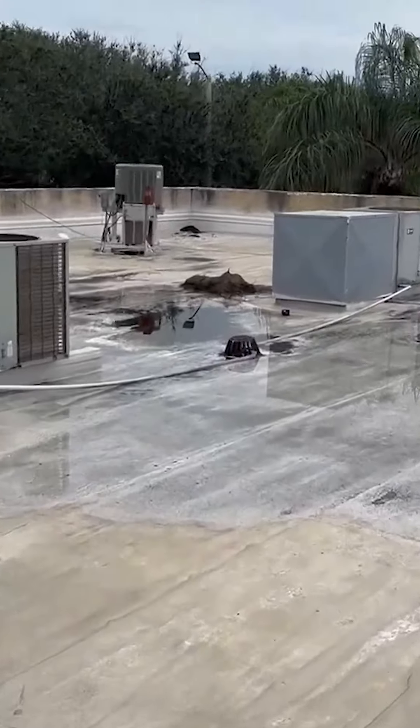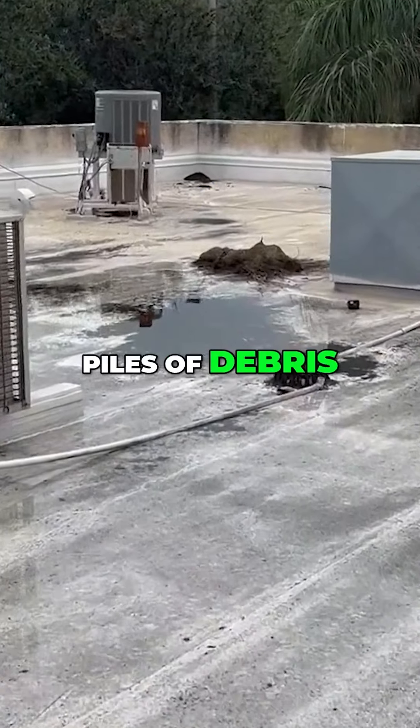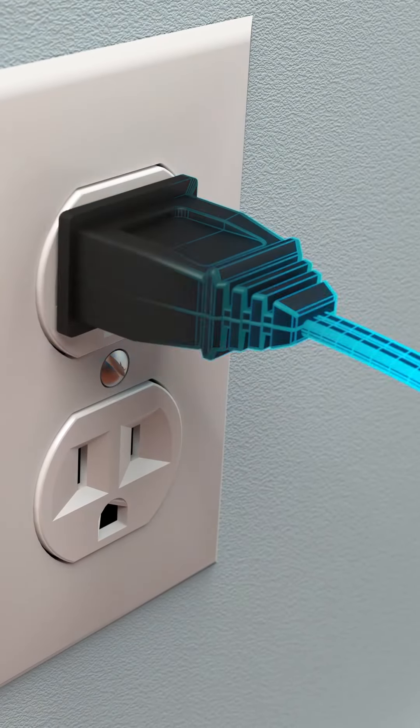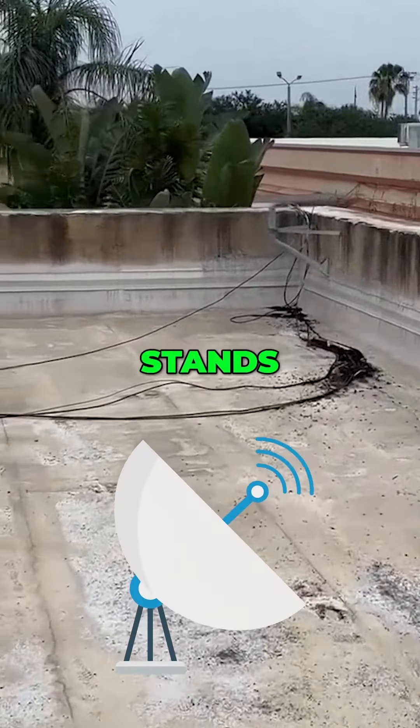You can see over here piles of debris, loose wires that are not connected to anything, abandoned satellite dish stands.